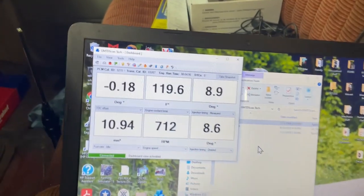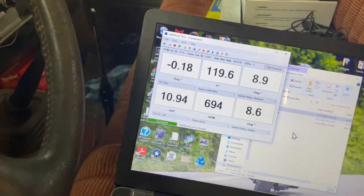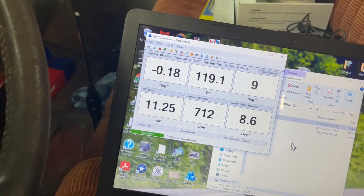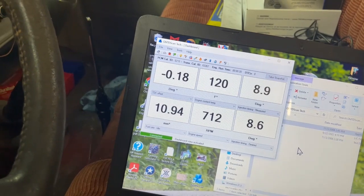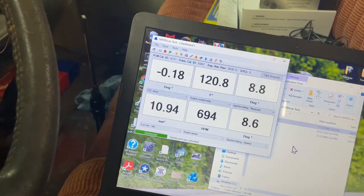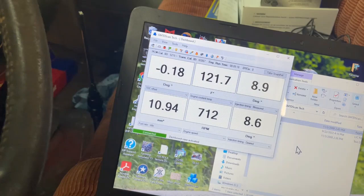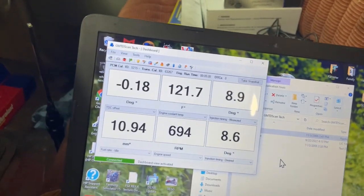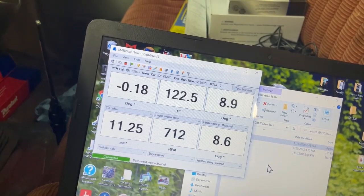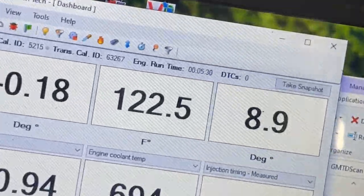We're still warming up. Something I just noticed a moment ago — it's been idling smooth like this except for two occasions in the last minute or two where it noticeably almost shuts off. It kind of sputters, drops a couple hundred RPM, then catches itself and goes back to this idle. It doesn't seem to be missing or anything, just everything drops at once, maybe 500 RPM, then it catches and goes back to normal idle.